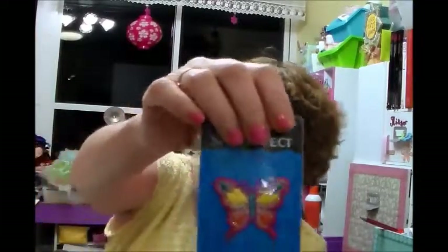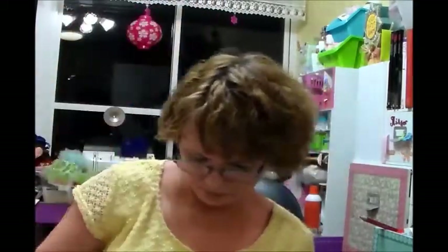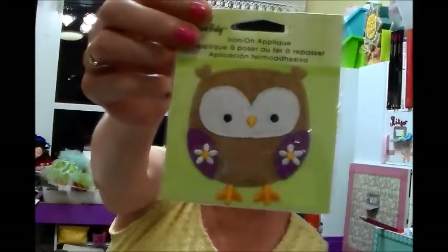This one here was $1.59 regular price, and I paid $0.79 for it. The ballerina was $1.79, and I paid $0.89 for this. Then the horse was $2.19, and I paid $1.09. And I think this is really cute — I like this owl, isn't he cute! He was $3.99, and I paid $1.99 for that. I just thought that owl was so cute.